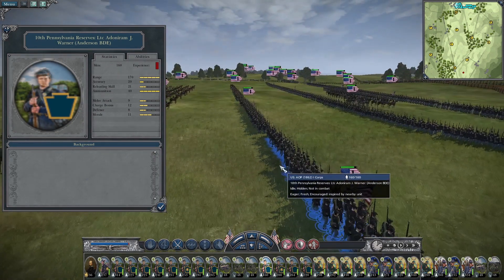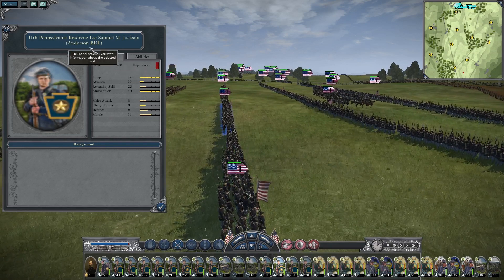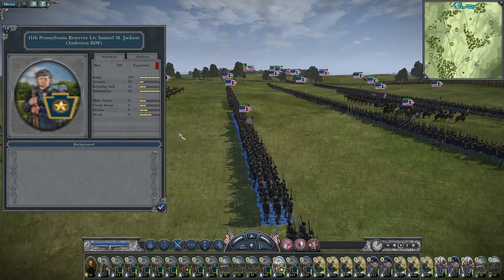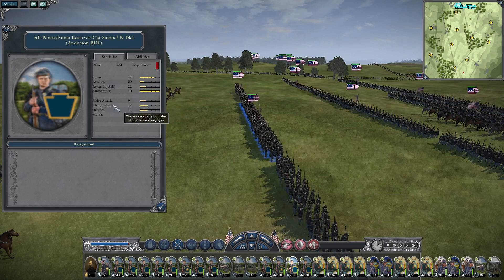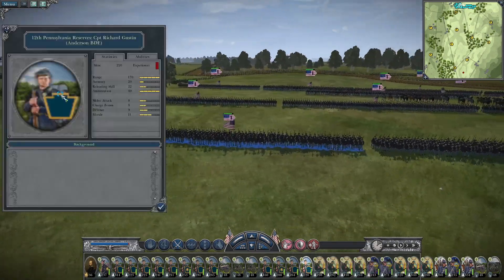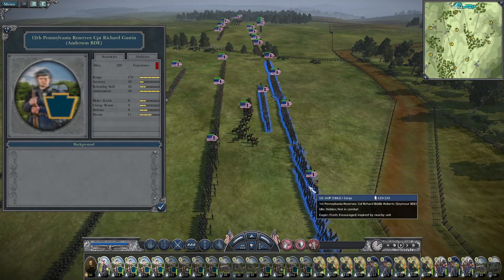Now we've got Anderson's Brigade — the 10th Pennsylvania Reserves has low accuracy and reloading skill, low melee attack, a slight charge bonus, and a better morale than some of the others. The 11th Pennsylvania has low accuracy, medium melee attack, charge bonus, defense, and morale at 11. The 9th Pennsylvania brings 264 men — melee attack of 9, charge bonus of 12, defense of 10, morale 11. The 12th Pennsylvania has low accuracy and reloading skill, and subpar melee attack, charge bonus, and defense. I only really like one brigade out of this group.